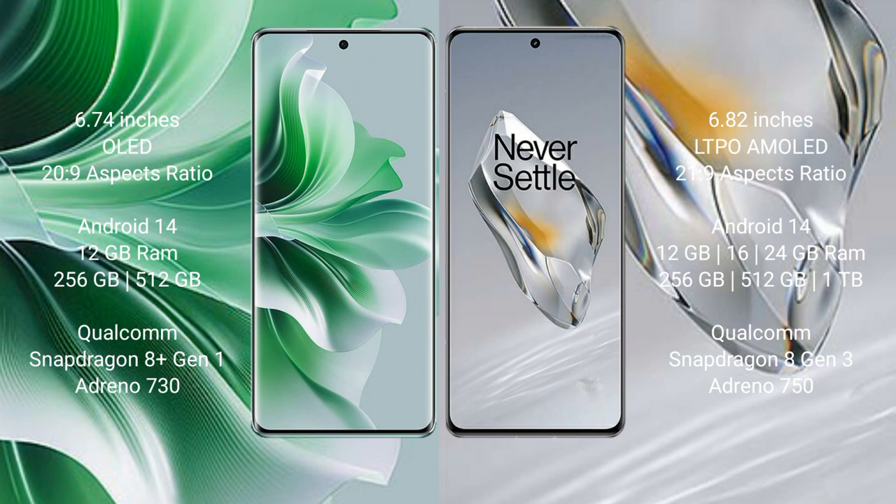OPPO Reno 11 Pro features a Qualcomm Snapdragon 8 Gen 1 processor with Adreno 730 GPU. OnePlus 12 comes with 12GB, 16GB, or 24GB RAM and 256GB, 512GB, or 1TB internal storage, powered by a Qualcomm Snapdragon 8 Gen 3 processor with Adreno 750 GPU.